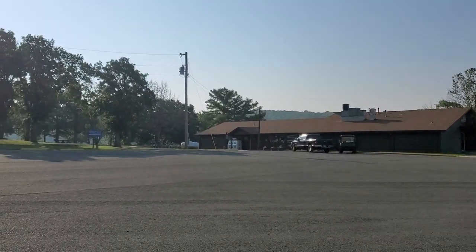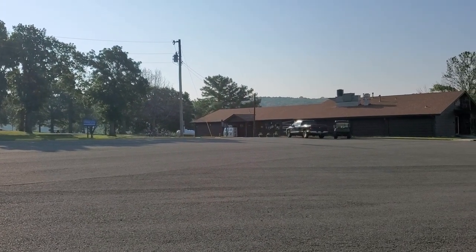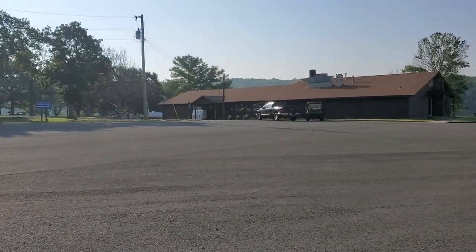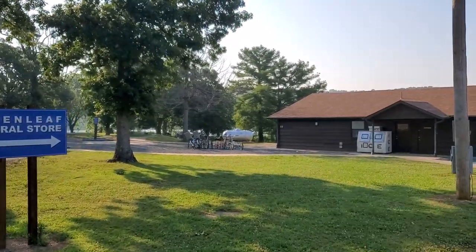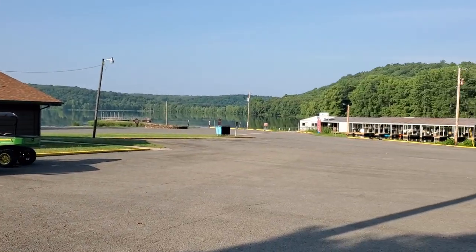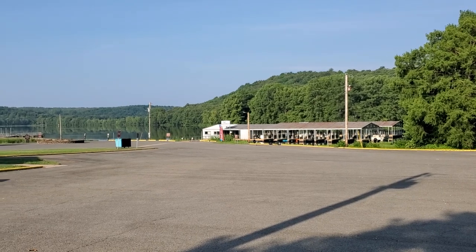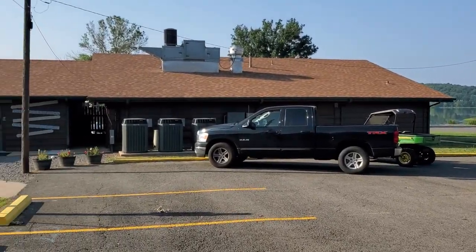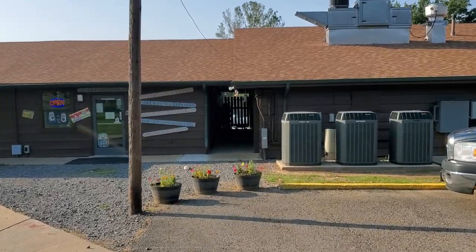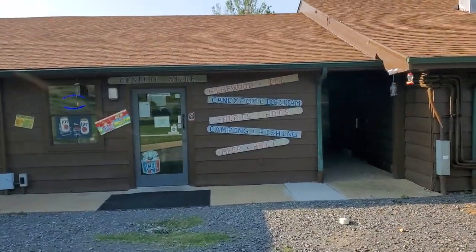Right there is the General Store — it's a very nice store, pretty well equipped with fishing supplies, a lot of snacks, and bike rentals too. During the week the hours are not very long; I think this store is 10 to 3. Weekends it's longer. They also have firewood, as you can see on the sign.